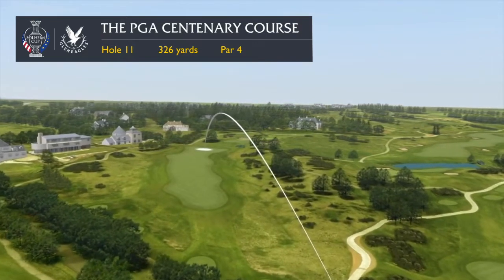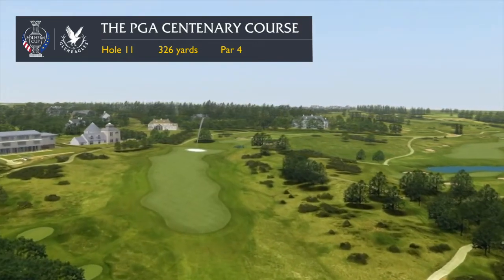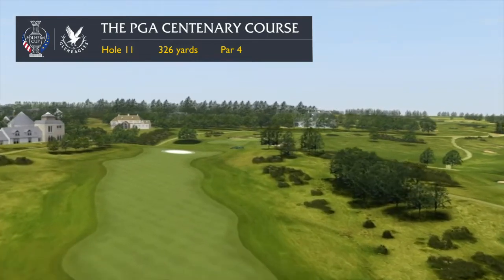The 11th is a short par 4 but a good one, called Lake Burn after the hidden burn or stream which you have to stay short of from the tee.